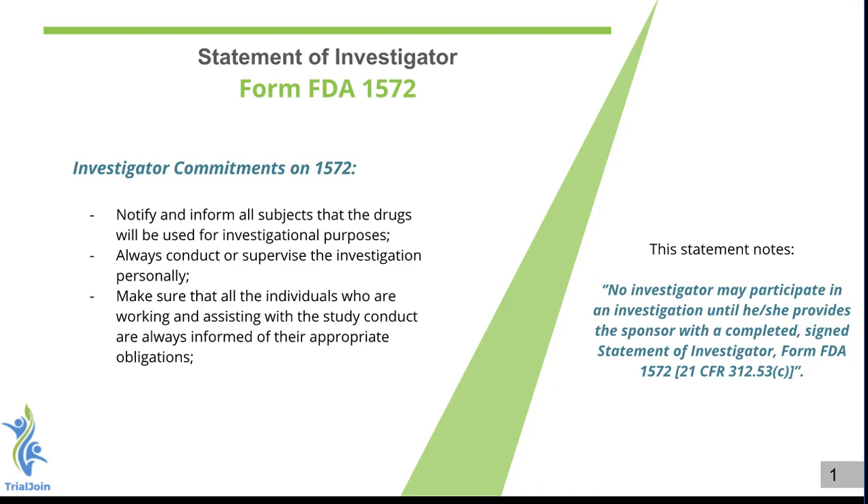Some of the commitments made through the 1572 are that you will inform all subjects that the drugs will be used for investigational purposes, and you cannot make any claims to their curing potential or efficacy or anything along those lines. You will also make a commitment to supervise the investigational study personally, and ensure all individuals assisting in the study — such as coordinators, MAs, and other personnel — are always informed of their appropriate obligations for the study.